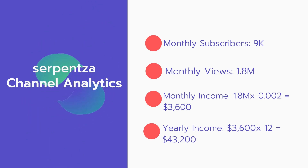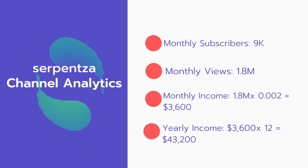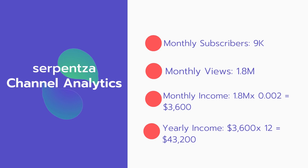Now for the income. The monthly income will be 1.8 million views multiplied by 0.002, which equals $3,600 every month. And for the yearly income, $3,600 multiplied by 12 equals $43,200 per year.